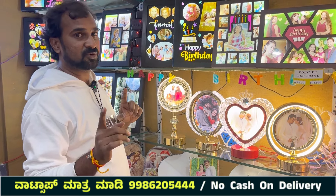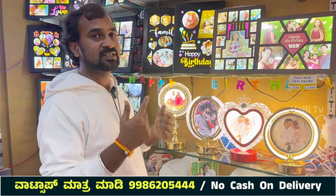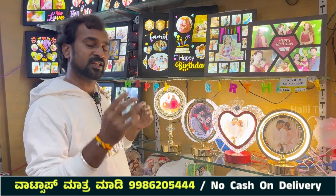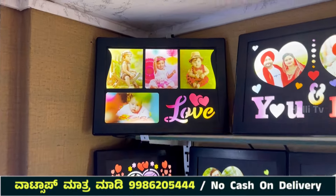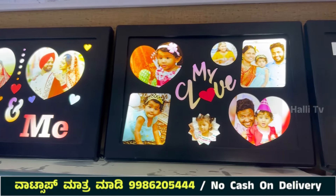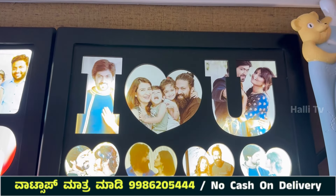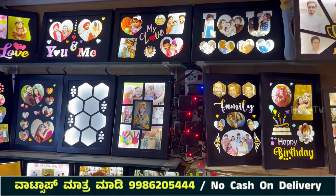If you need a type of product you can recommend it and we can make the product. Don't forget to book. The first item is a frame with a table design — you can have 4 photos or up to 7 photos. There are nearly 12 to 15 designs with LED frames.